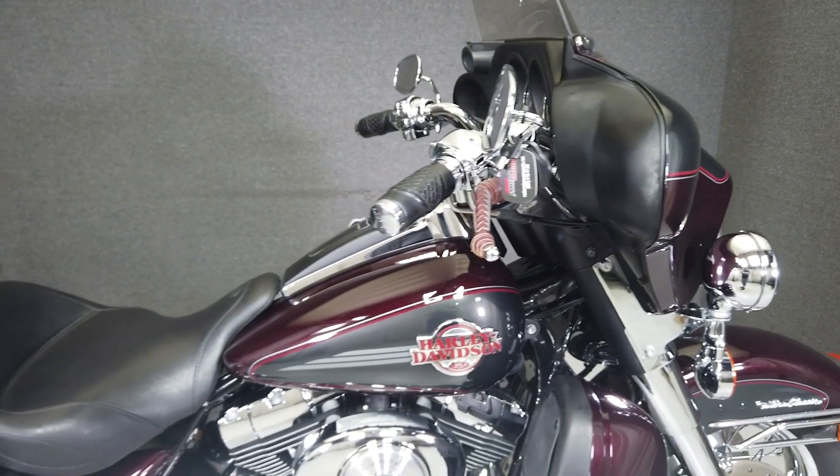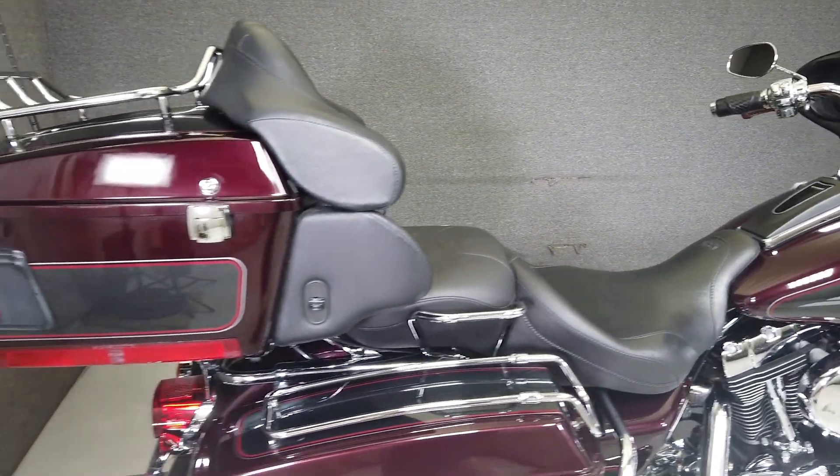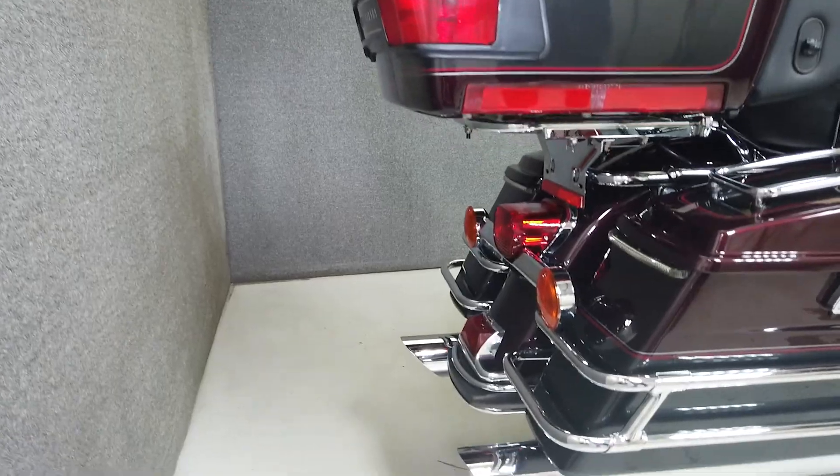In addition, it features an oil line cover, chrome hand controls, radar detector, Mustang seat, chrome inner primary, passenger footboard covers, saddlebag lid rails, and a luggage rack.